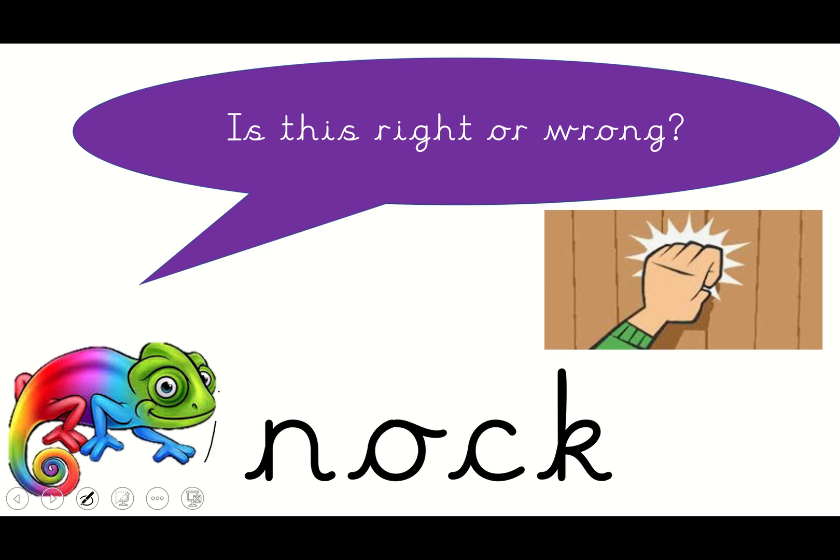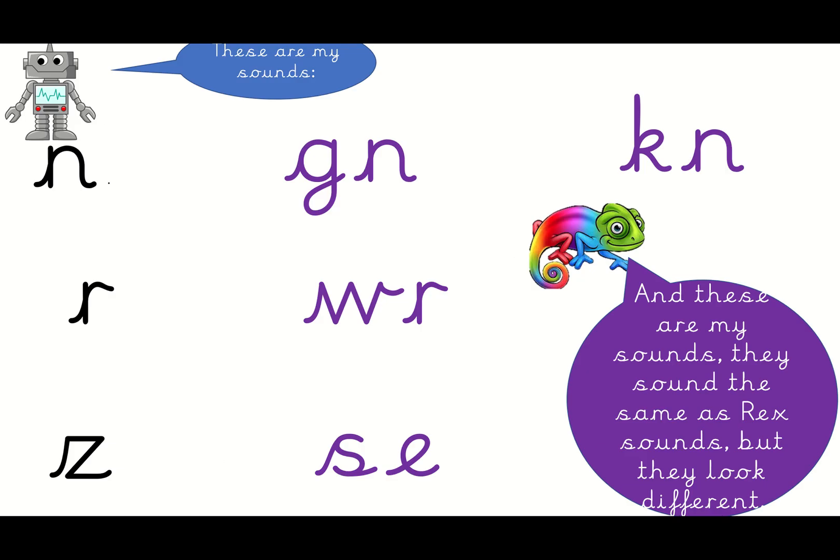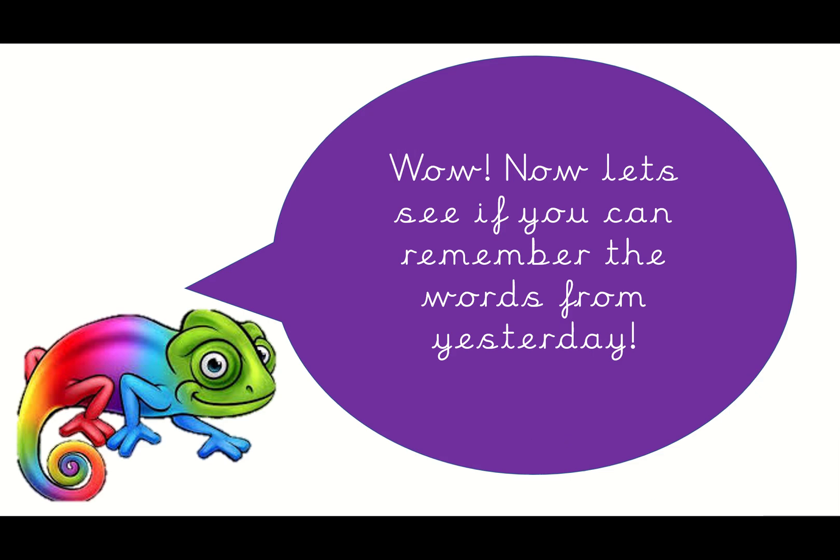Knock - yeah, well done, it needs a K. Now let's see if you can remember the sounds we've learned this week. This is Rex's N, this one here is Kathy's - well done. And this is Kathy's N. This is Rex's Z, which means that this one is Kathy's. Well done everybody!